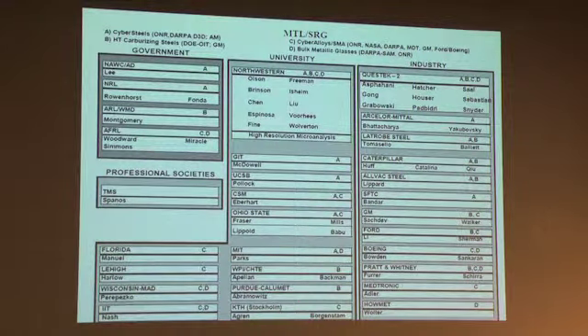The Steel Research Group in its current form represents a collaboration of government laboratories, university, and industry, representing the perspective of not only materials science and engineering, but materials users and materials suppliers.